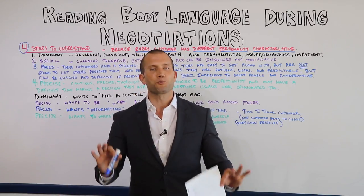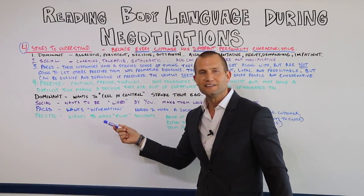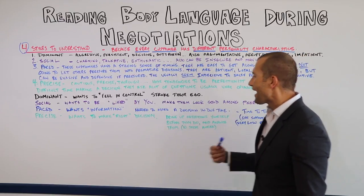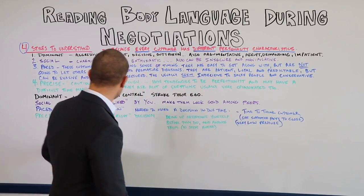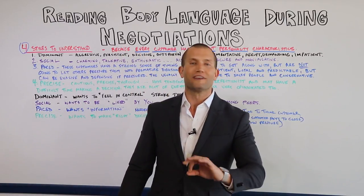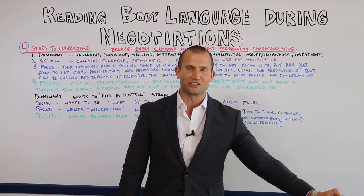The precise customer wants to make the right decision. When I identify that upfront — which 99% of salespeople will never try to do — I can tailor my approach. Most salespeople try to sell them all the same and wonder why they get the results they get. This video can change your entire life because you can start to identify the different types of styles.